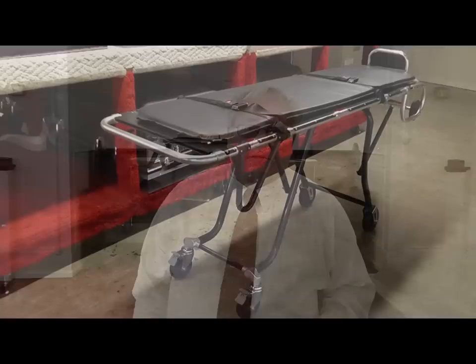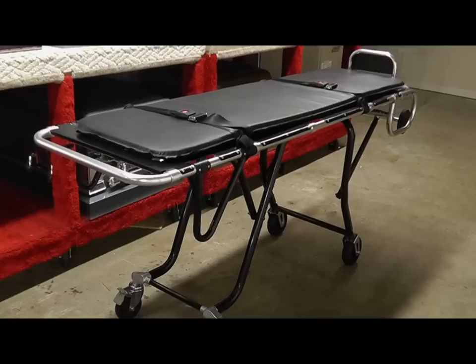The Dignified Deluxe is a 1,000-pound capacity, multi-level, adjustable, one-man mortuary cot that is strong enough to effortlessly accommodate large bodies, yet narrow enough for you to fit two cots side-by-side in a van.